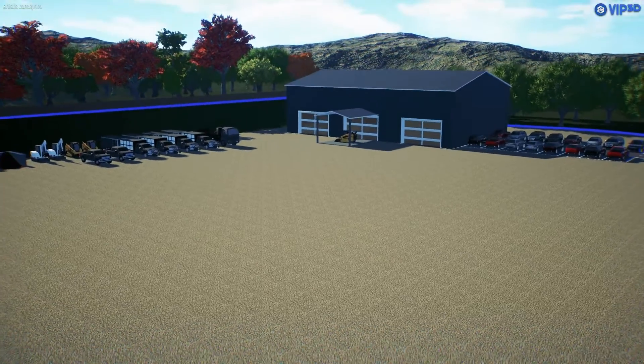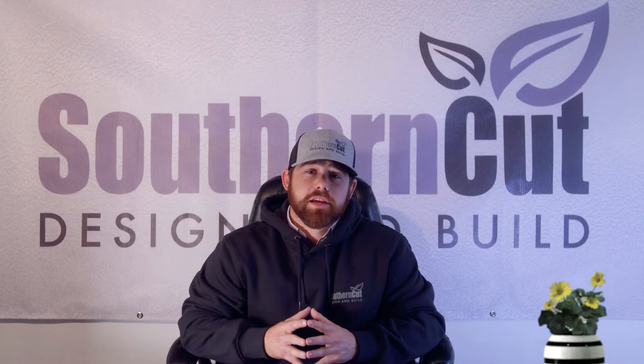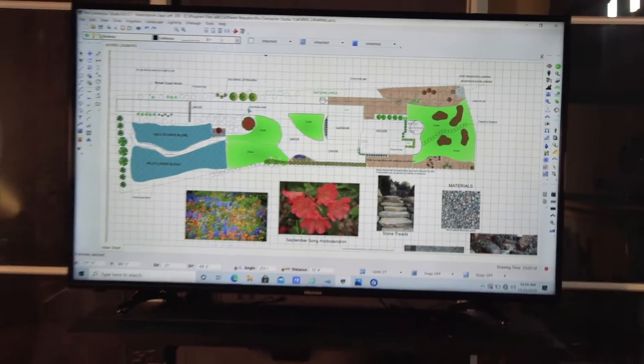We're adding a 10,000 square foot warehouse chock full of landscape and hardscape goodness. We're adding an in-person questionnaire to specifically understand you, your needs, and how we can bring them to life. We're adding a team of designers to match up perfectly to the style that best suits you.